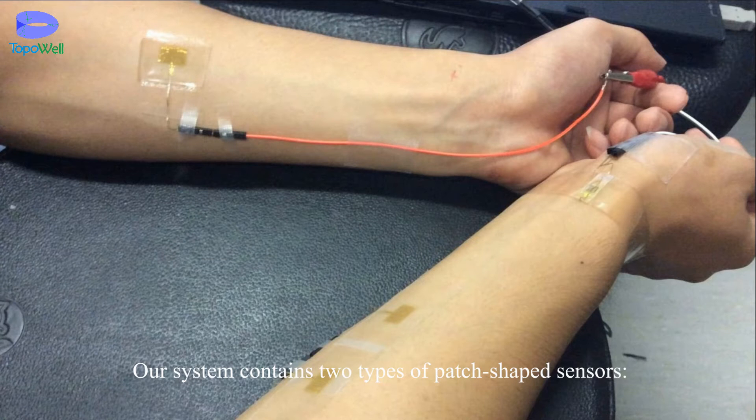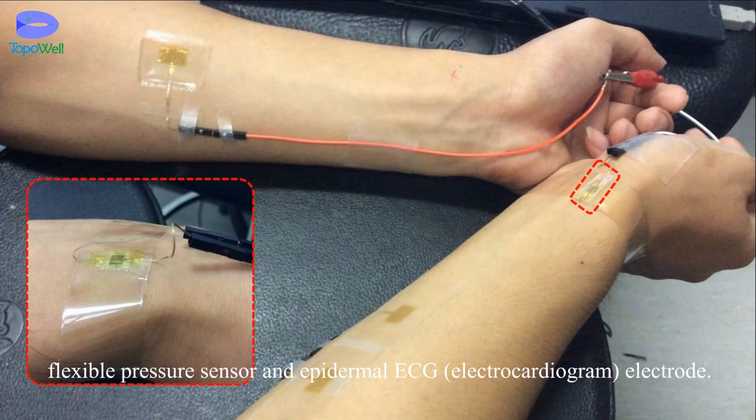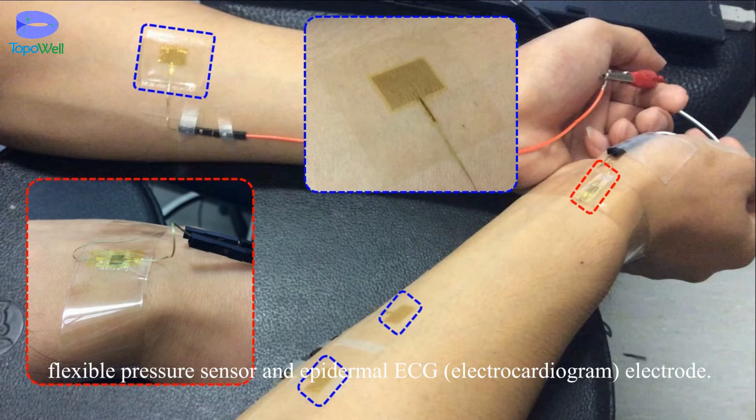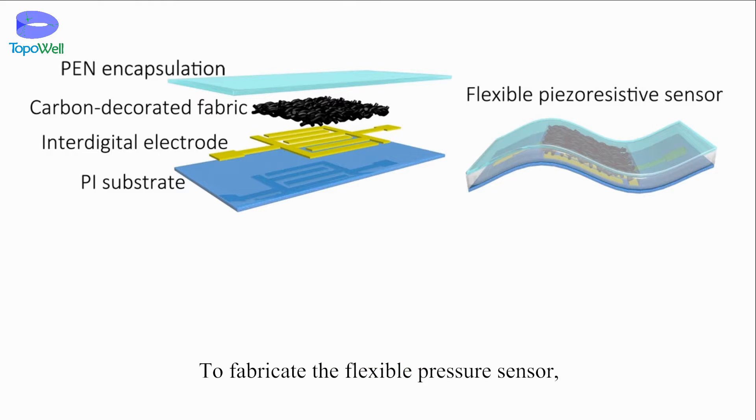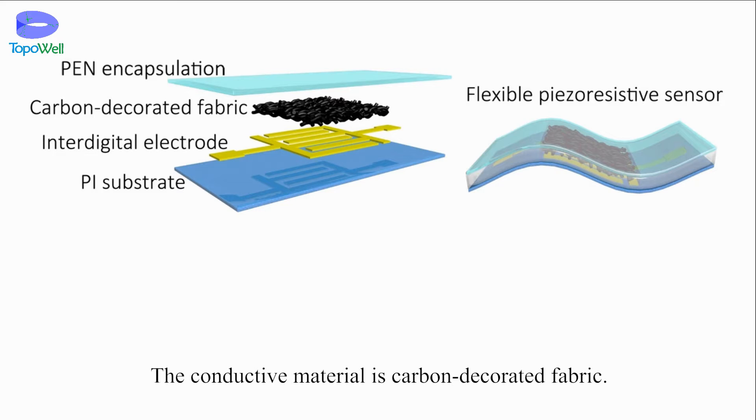Our system contains two types of pad-shaped sensors: a flexible pressure sensor and an epidermal ECG electrode. To fabricate the flexible pressure sensor, we lay a rough conductive material on top of an interdigital electrode. The conductive material is carbon-decorated fabric.